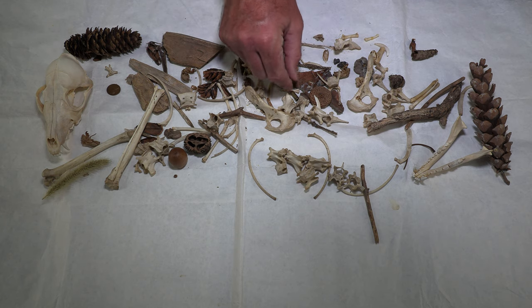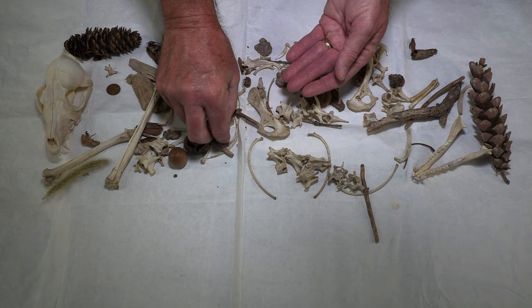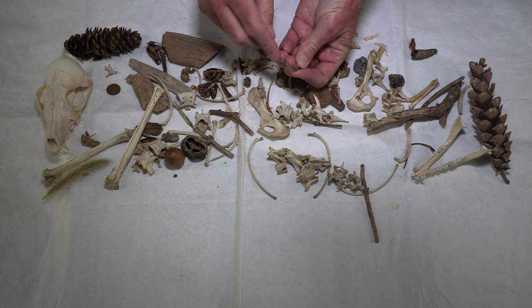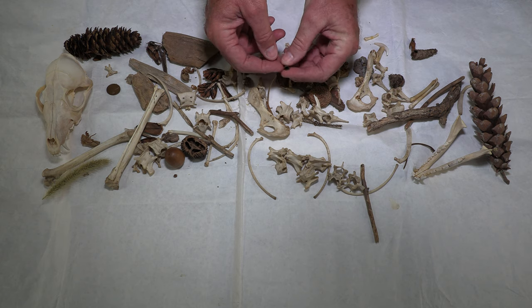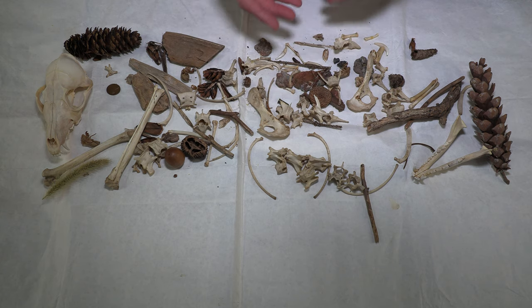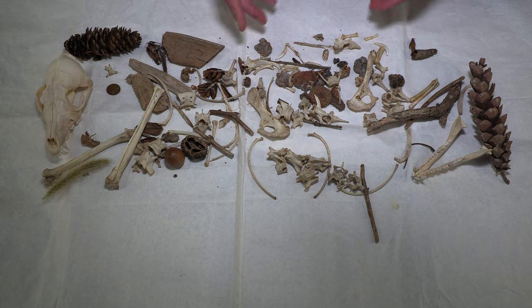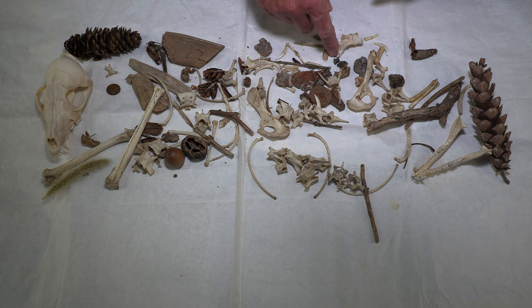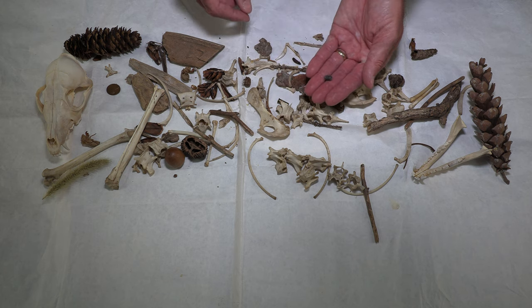Occasionally some people pick out the penny, and then usually at the end someone will pick out — wait, what's that shiny thing? Well, that's a .22 shell, and that particular shell is a spent shell. You can tell because it's got the little indentation on the rim and it's got no bullet or powder in there. That's good evidence — that's what we're looking for. And occasionally somebody will point out that other thing, which is the .22 bullet.